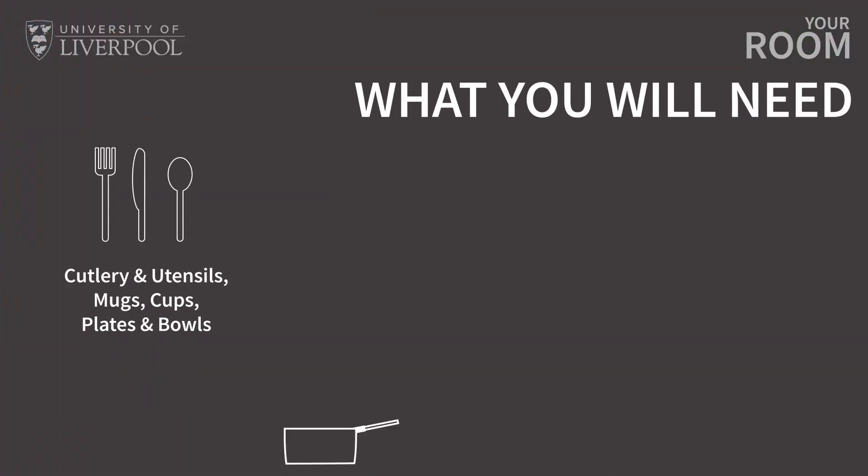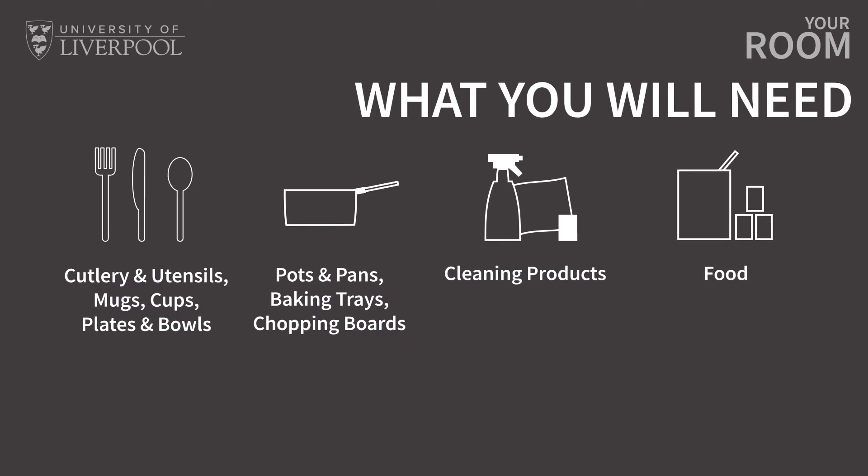Studio rooms don't come with any shared spaces. The room, bathroom and kitchen are completely yours to use. Make sure you've brought the correct equipment to cook food and serve it too. This means you'll need to bring pots and pans as well as plates, bowls, cutlery and cups.